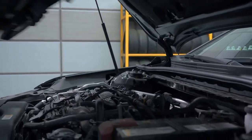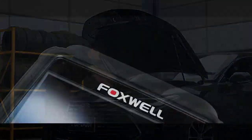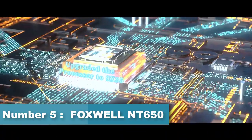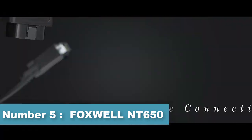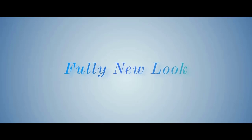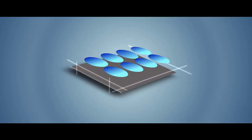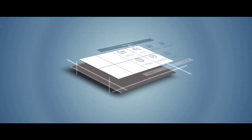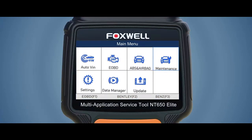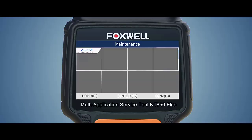Number five: Foxwell NT 650 diagnostic scanner. While a sleek outlook is good, it's not the most important thing in a scanner — functionality and usability are bigger considerations. As far as the latter goes, the Foxwell NT 650 is a simple and straightforward OBD2 scanner featuring a 4.3-inch display.